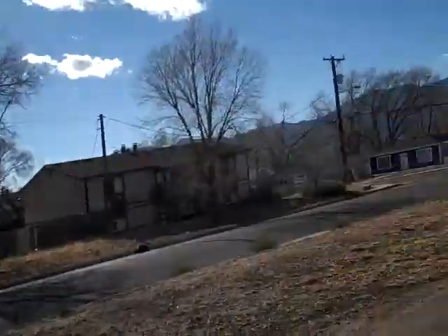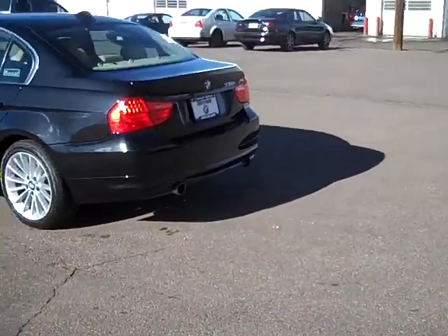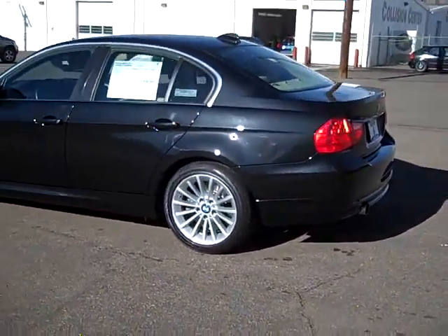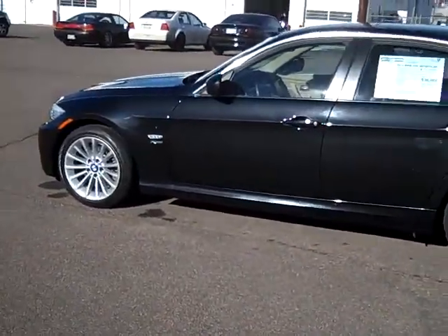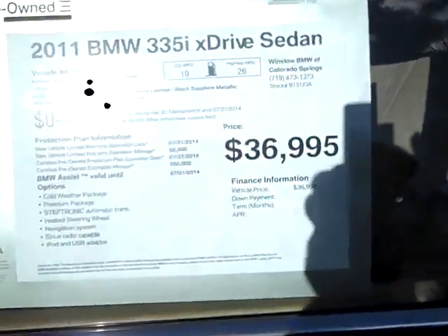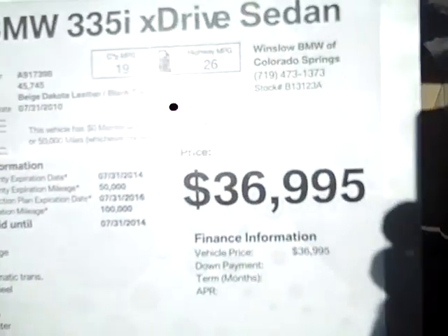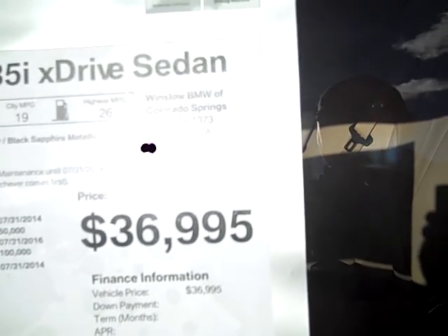Bob Evans here at Winslow BMW in sunny Colorado Springs, Colorado. What we have today is a very nice 2011 BMW 335 X-Drive sedan. It's got about 45,000 miles on it and it's in extremely good condition. We're asking $36,995 for it — it's a certified pre-owned BMW.